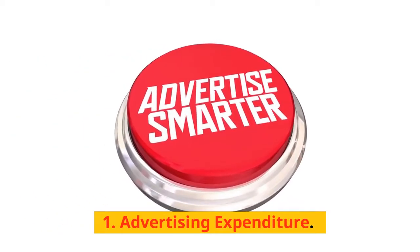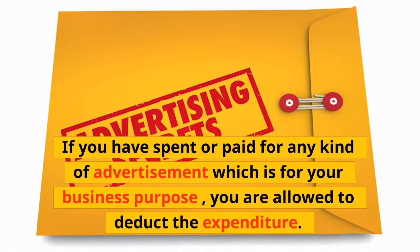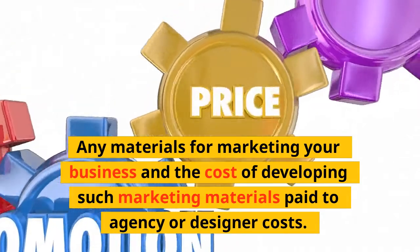1. Advertising Expenditure: If you have spent or paid for any kind of advertisement which is for your business purpose, you are allowed to deduct the expenditure. Any materials for marketing your business and the cost of developing such marketing materials paid to an agency or designer are also deductible.